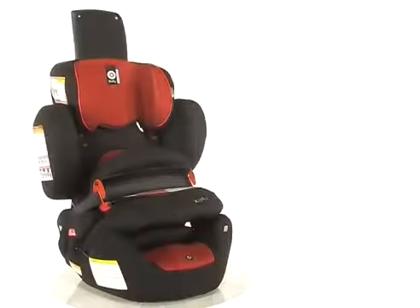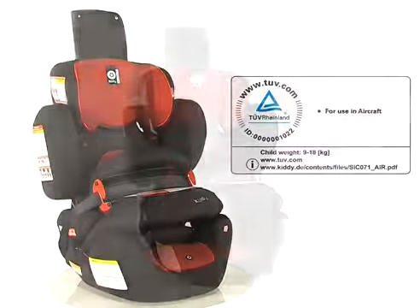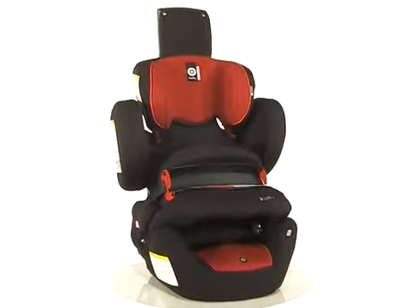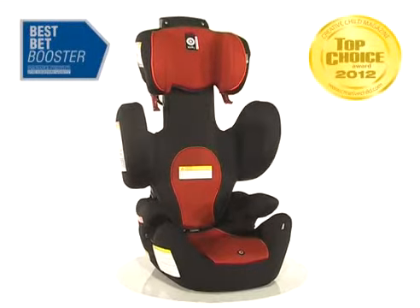The Kitty Whirl Plus is approved for aircraft use, only with the Kitty Original Protection Shield up to 40 pounds. Parents will be able to concentrate on the road rather than their child, knowing that the Kitty family has designed a seat that satisfies their every need.